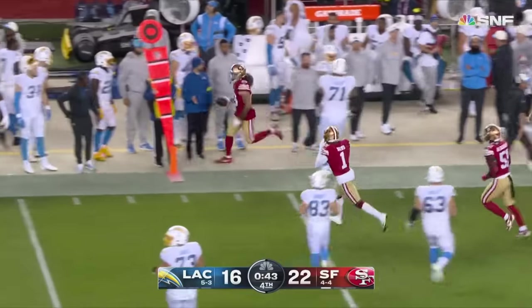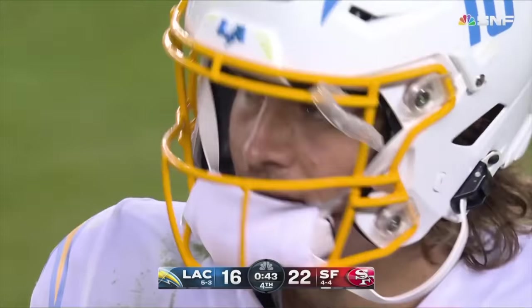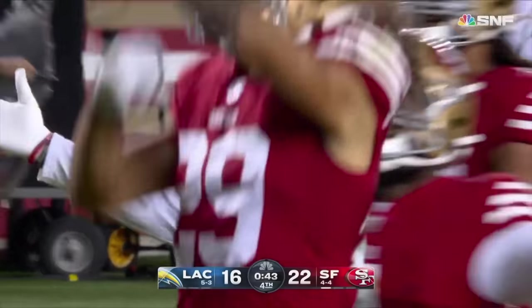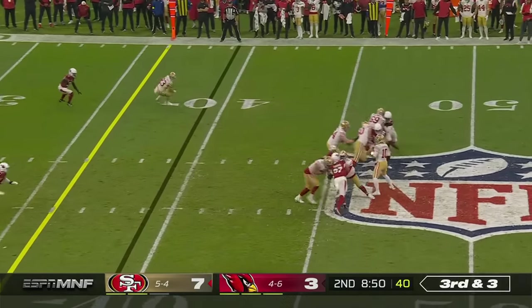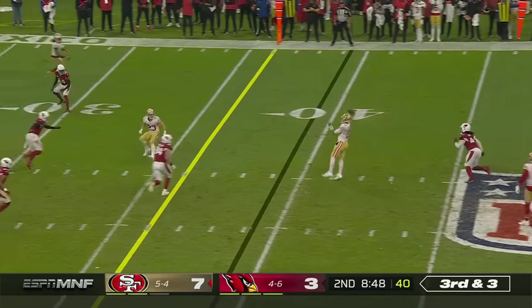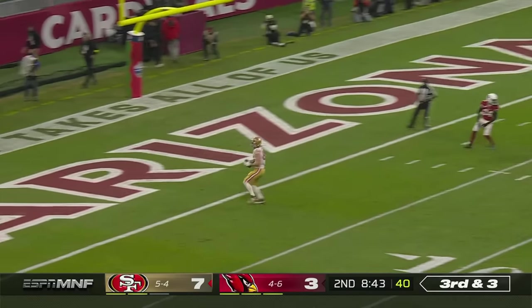Run out of bounds at the 42-yard line — Omeda who got the pressure got the arm — Hufanga with the pick and the Niners. Third down and three, Garoppolo will float it — he's got Kittle — and Kittle is gone for the touchdown!